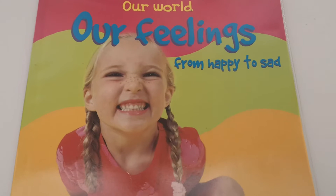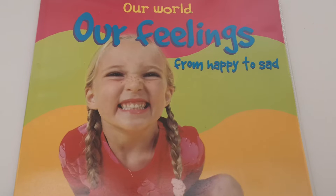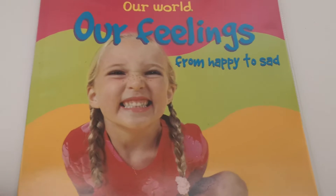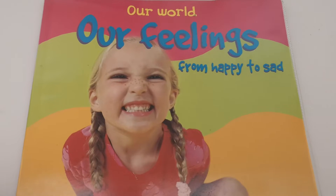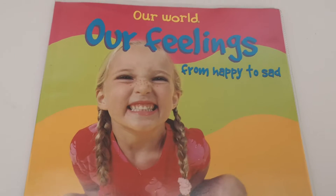Good morning nursery. Today is Wednesday the 13th of May and we are going to be talking a little bit about our feelings and then we're going to make a rainbow with things that we've found in our house. So first of all, our feelings.